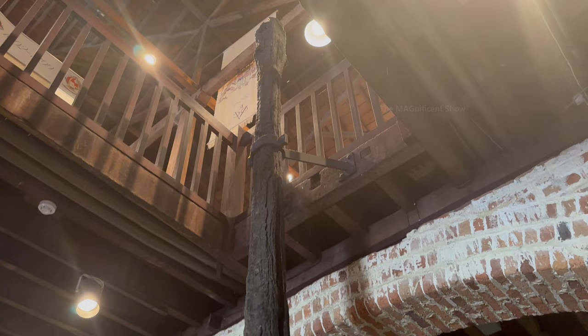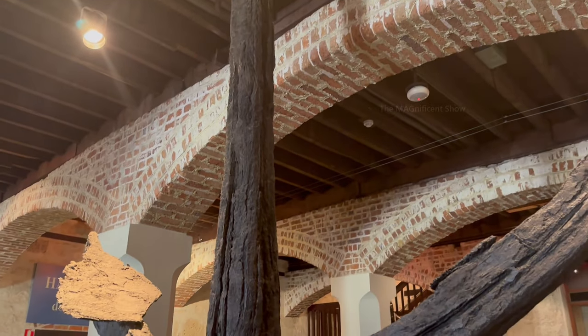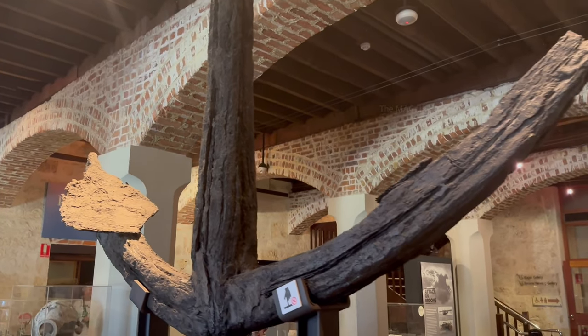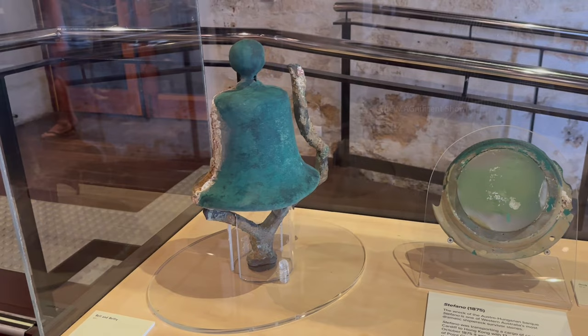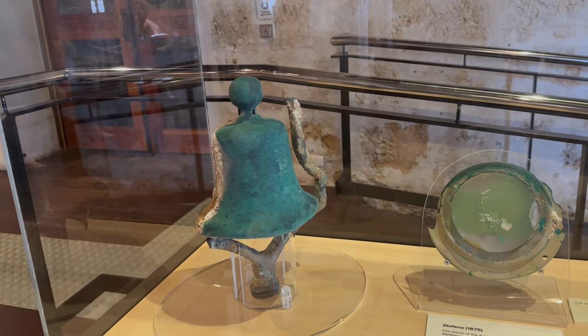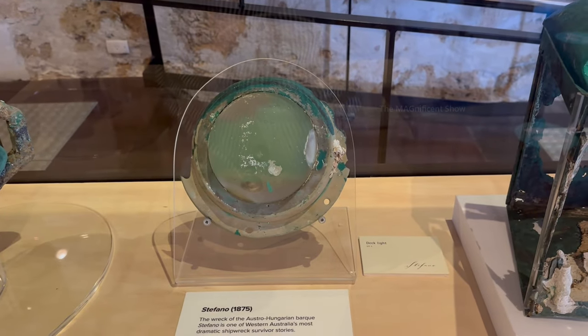The Sweet Dope anchor was the largest anchor recovered in the Western Australian sea, from a ship that sank in 1988. It looked very old, rusted, and was a significant piece of the collection. In one of the cabinets there was a bell, a deck light, and a starboard navigation light, all rescued from an old ship.